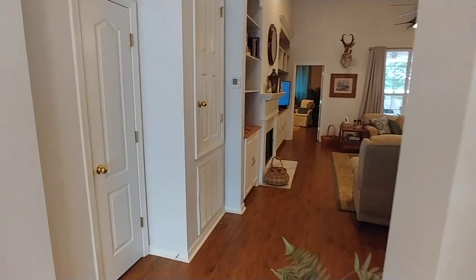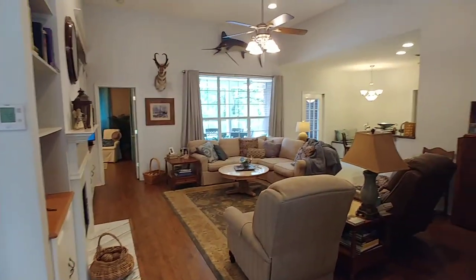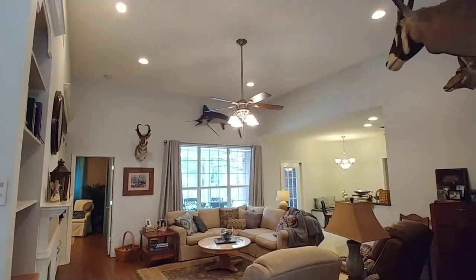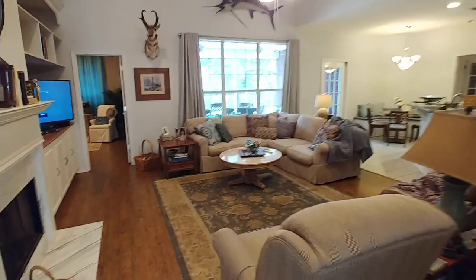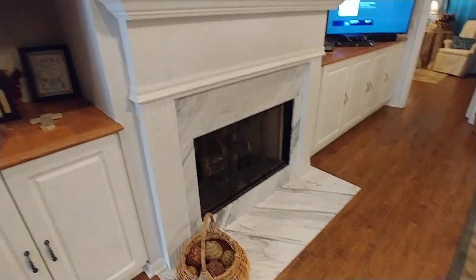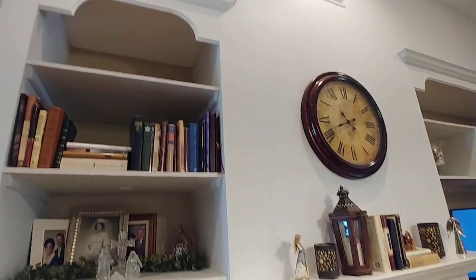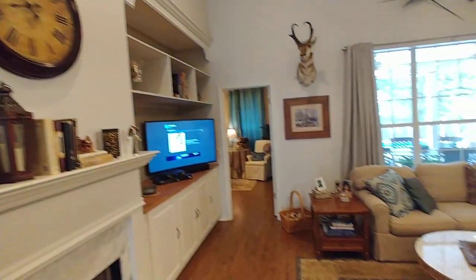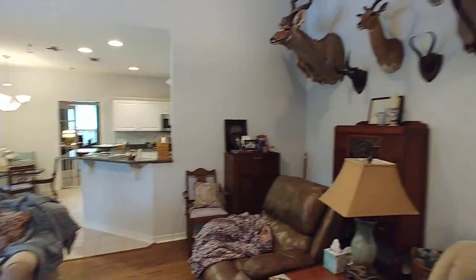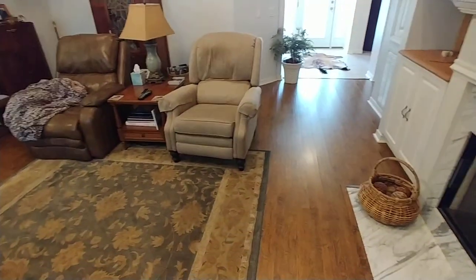Straight ahead we've got a coat closet, an A/C closet, and a big open living room with super high ceilings — love those — recess lighting, gas fireplace, beautiful marble, and built-in bookcases. Lots of windows and all that natural light that we love. Gorgeous wood laminate flooring.